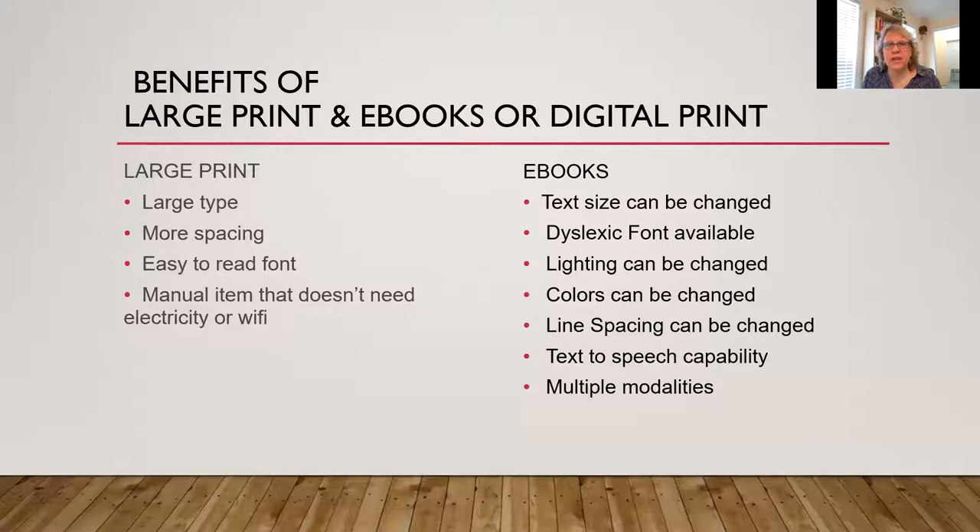In ebooks, text size can be changed, there's a dyslexic font available in Kindle and other devices, lighting can be changed, colors can be changed for people with color issues, line spacing can be changed, and in some instances there's a text-to-speech capability as well as multiple modalities.